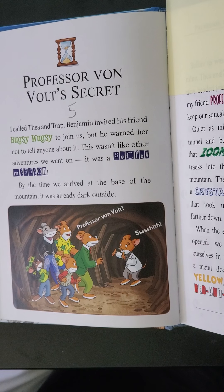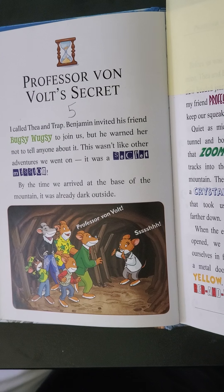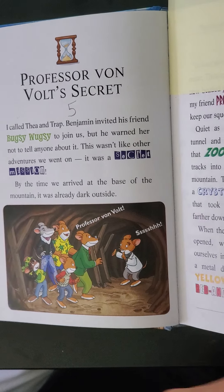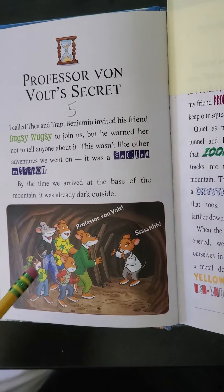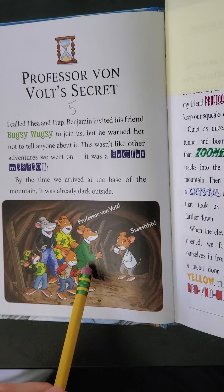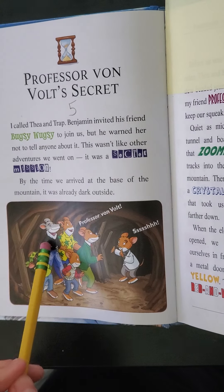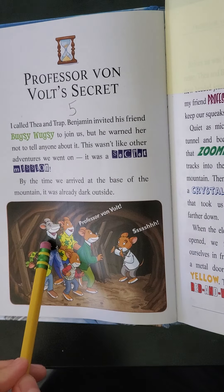Chapter 6 is long. Chapter 5: Professor Von Volt's Secret. I called Thea and Trap. Benjamin invited his friend Bugsy Wugsy to join us, but he warned her not to tell anyone about it. This wasn't like other adventures we went on. It was a secret mission. By the time we arrived at the base of the mountain, it was already dark outside.